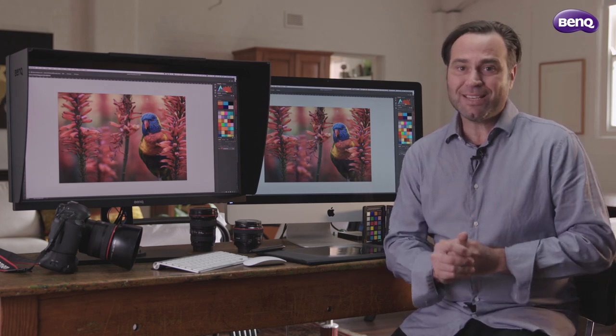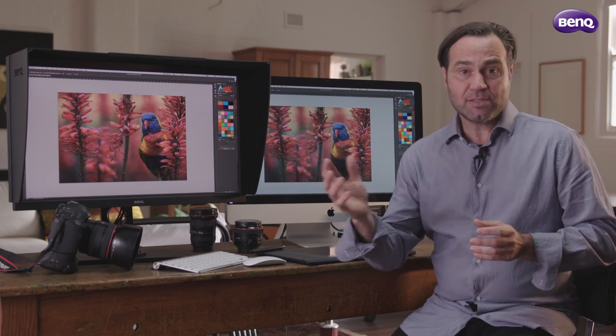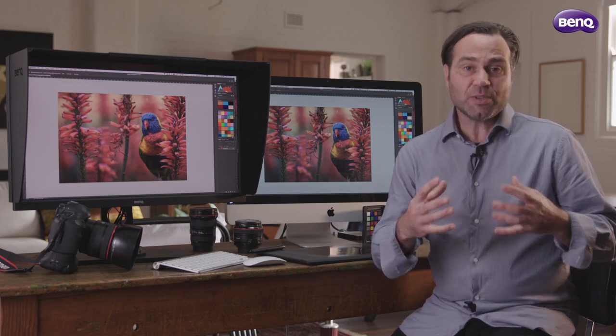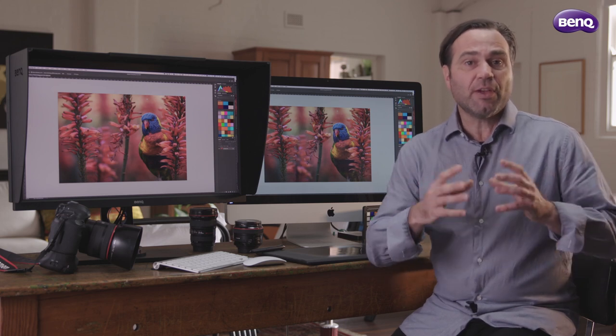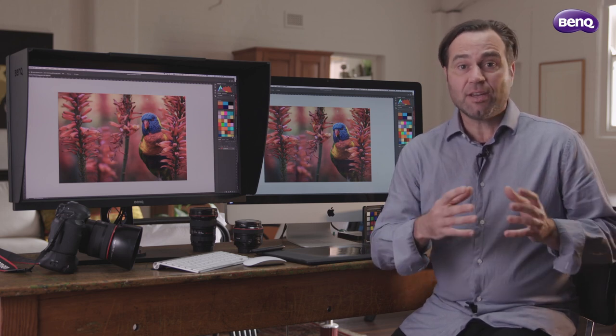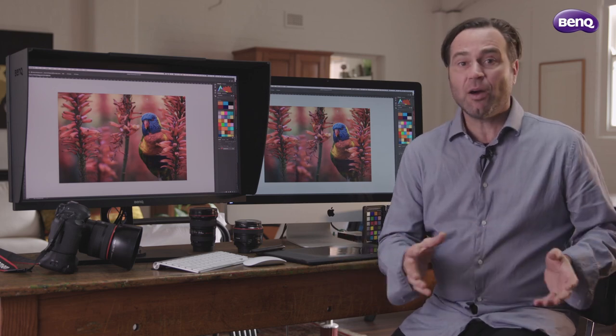Now the problem with your MacBook Pro screen is it can't really be trusted to reproduce colour as accurately as your Adobe 98 screen can. Your sensor and your camera is capable of reproducing all these colours that your MacBook Pro can't display. So for me on location, I love my laptop and I can't work without it.